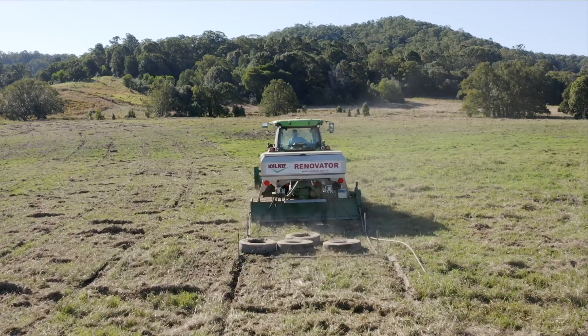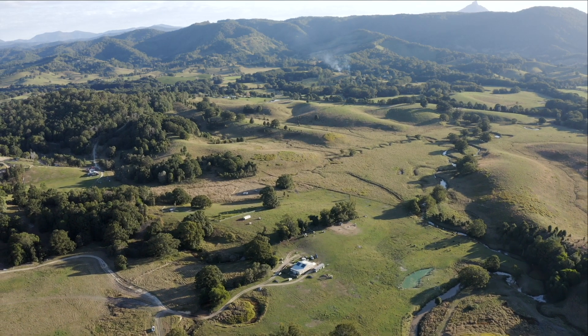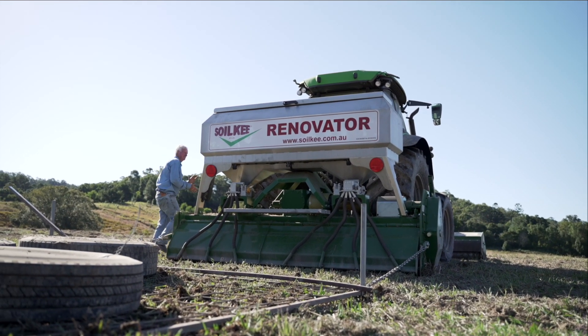My name's Kim Steffen. I work for Tweed Landcare as a project officer and we were lucky enough to receive a Smart Farms grant from the Australian Government to bring the Soil Key Renovator up to the Tweed to trial it in a subtropical climate.